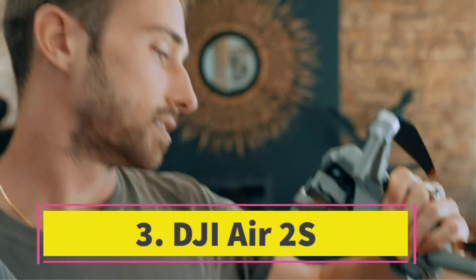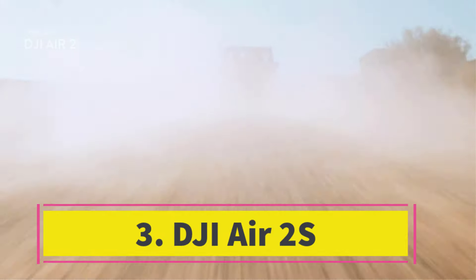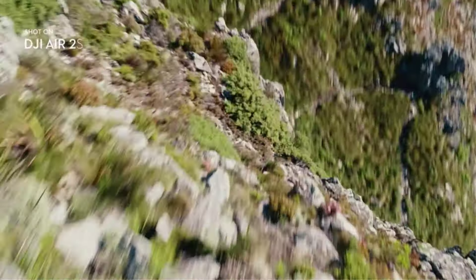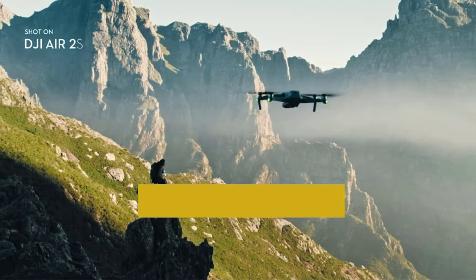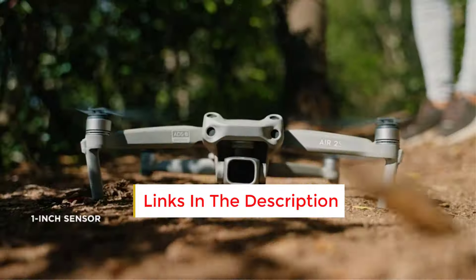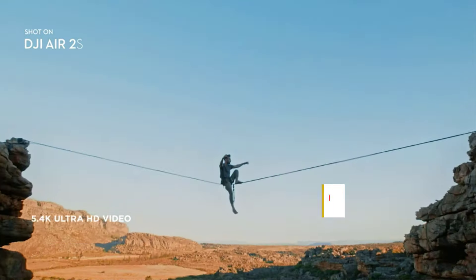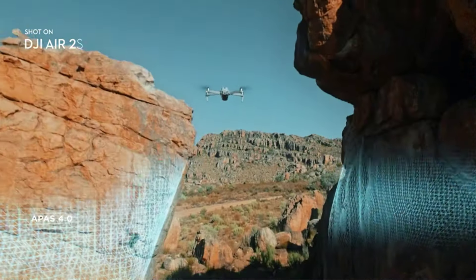Number three: the DJI Air 2S is equipped with a camera featuring an oversized 1-inch sensor, delivering significantly improved 20MP stills compared to the DJI Mini series drones. It boasts support for 5.4K 30 and 4K 60 video with HDR, offering options for flat or standard profiles.